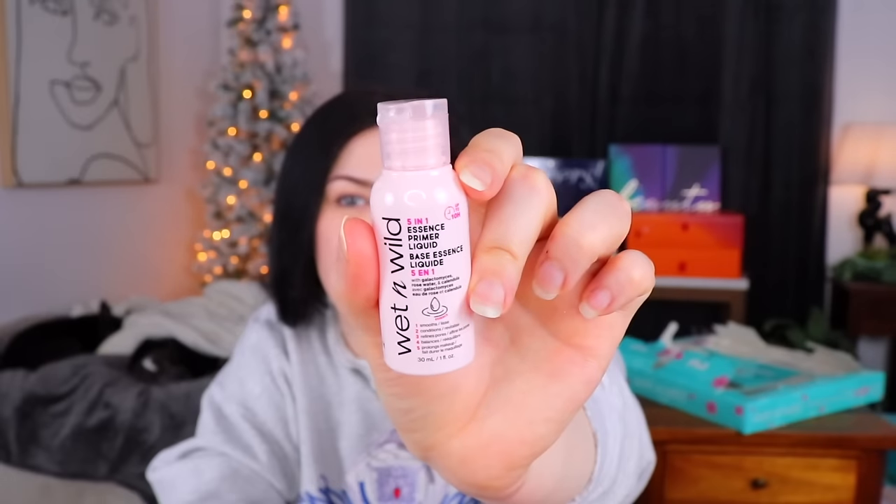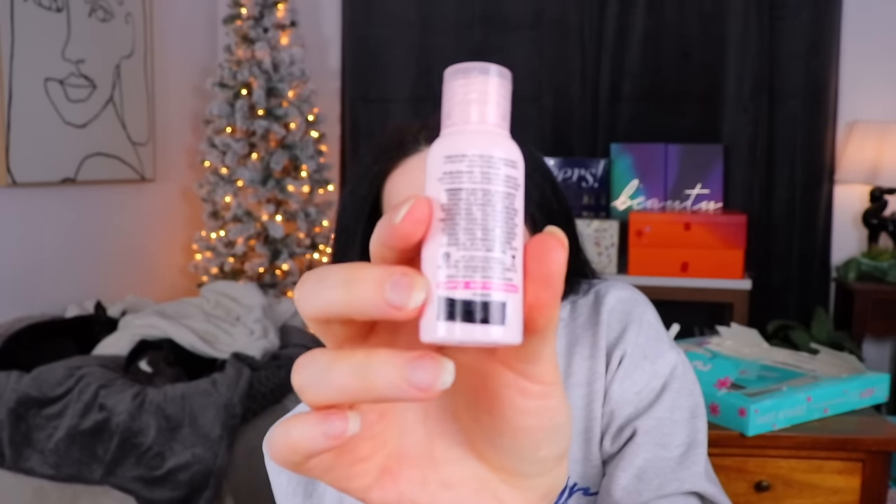Moving to day number nine — we have something in a little bottle here. This is a five-in-one primer essence liquid. I've never seen anything quite like this, where it's an essence and a primer liquid. It's supposed to smooth, condition, refine pores, balance, and prolong makeup wear. You shake it well and apply it evenly to face, allowing one minute to set before applying makeup. It is a sample — not for resale — so definitely not a full size. It barely has a scent, which is nice. Also, everything from Wet n Wild is cruelty-free, which is really nice — you can find an affordable, cruelty-free option at the drugstore.